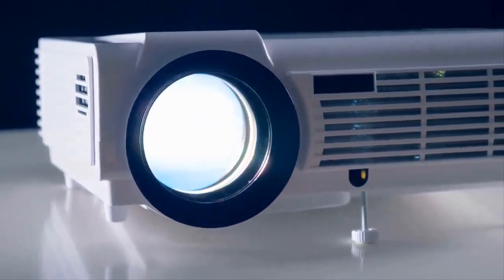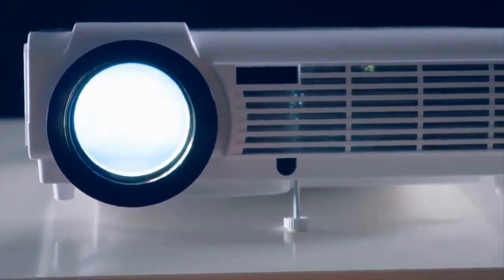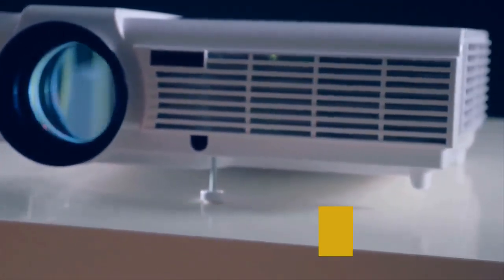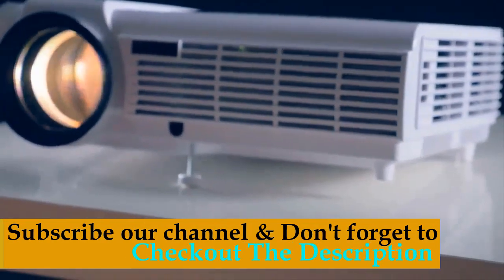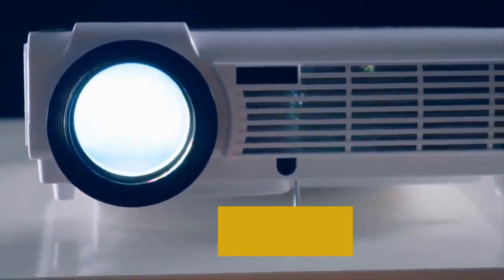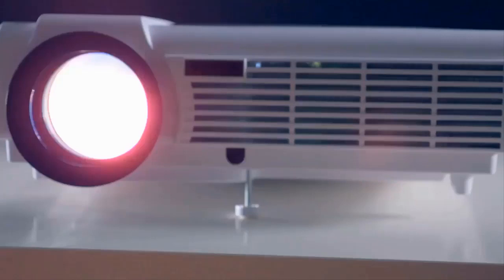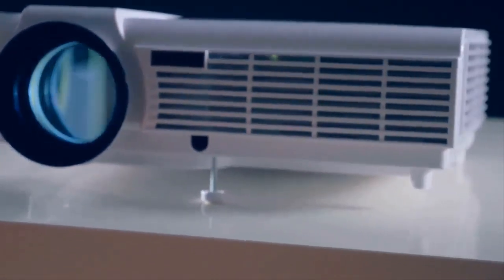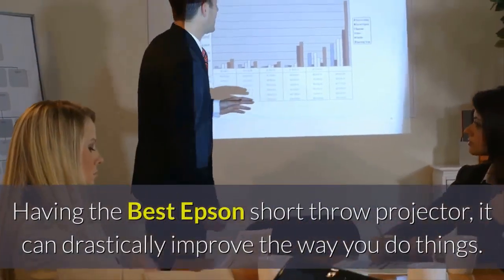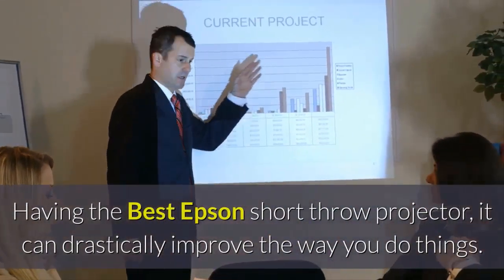If you're searching for the best Epson short throw projector, let this video lead you towards the perfect projector for your needs. Short throw projectors have become a prized possession for homeowners who want to upgrade their home cinema experience, company executives who want to improve the quality of presentations, and marketing professionals who want to attract more customers during product launches. Having the best Epson short throw projector can drastically improve the way you do things.